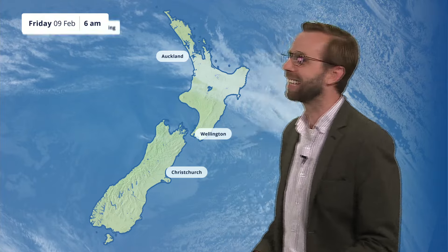Kia ora. Taking a look at the satellite picture across New Zealand, you can see there's plenty of clear sky down that western coast of the South Island and across many parts on the western side of the North Island as well. There's a touch more cloud though pushing through towards the eastern side.